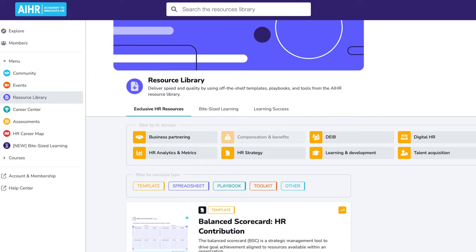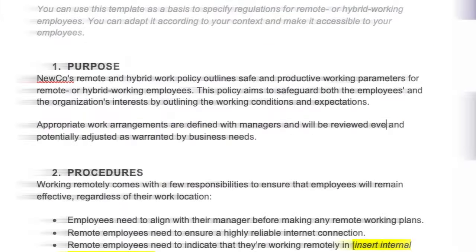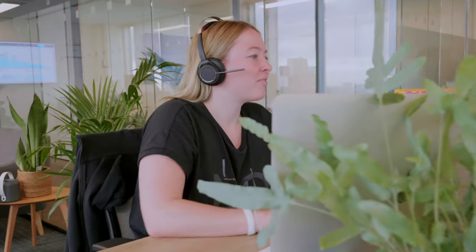You will also have access to our HR resource library — a constantly growing collection of templates, podcasts, guides, and more that covers key topics for HR generalists. And we know there is no one-size-fits-all solution for personal development, which is why every member has access to personal coaching to help them achieve their full potential.